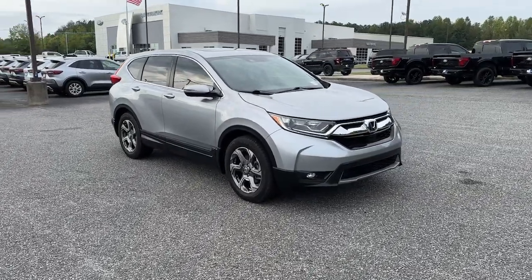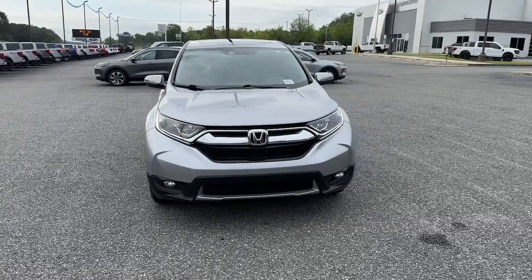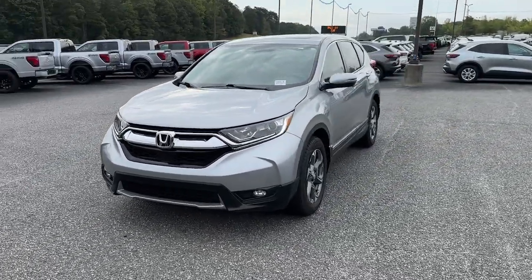Get into a car with value. 2019 Honda CR-V. With less than 90,000 miles on the odometer, this vehicle stands out from the rest.